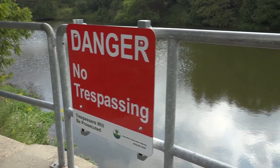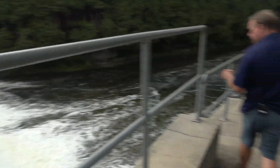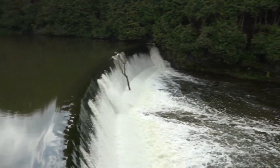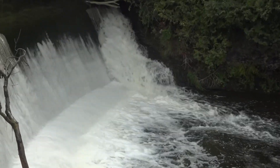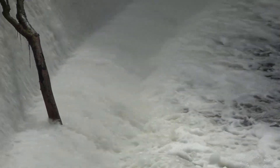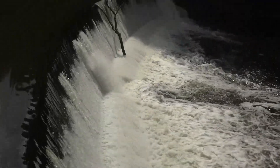Over here you can see the Bissell Dam — a really good look at a low head dam. If somebody were to accidentally slide over that dam or canoe over it, they could get caught in the water below, which we refer to as a 'boil.' That water is like a washing machine — it just keeps turning backwards. People can get caught in it, pulled back in, up to the surface, then pulled back under. A combination of reverse eddies can catch people in that boil and potentially be fatal.